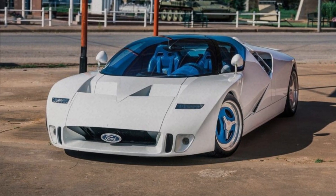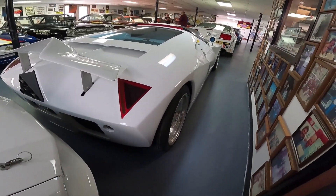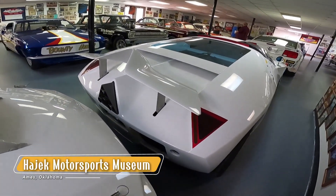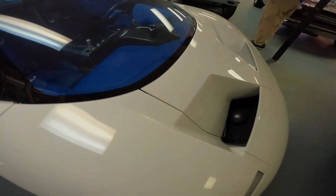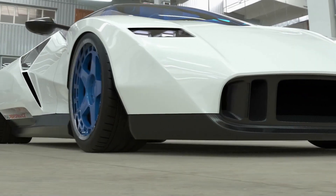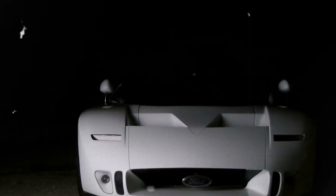Despite these setbacks, the GT90's legacy lives on. It's currently on display at the Hodgick Motorsports Museum in Ames, Oklahoma, where car enthusiasts can marvel at this ambitious piece of automotive history. It's a testament to Ford's willingness to push boundaries and dream big, even if those dreams don't always come true.